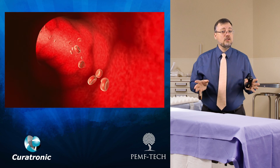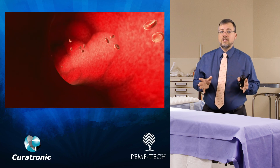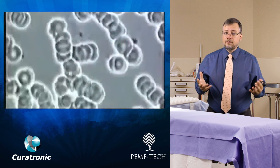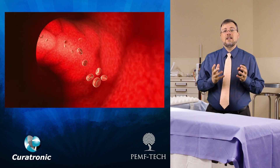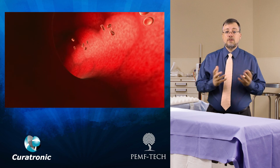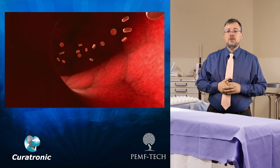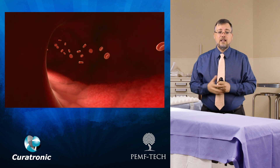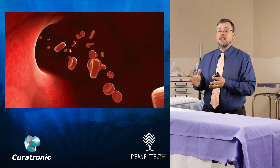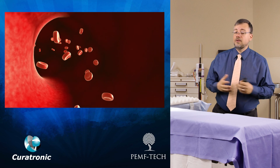Curatron also stimulates oxygenation and eliminates the rouleaux effect in the blood. This is hugely important because bones often have a tough time getting blood to them. When as much blood as possible can reach them, it brings the necessary minerals and nutrients to the healing mechanisms, while toxins and waste products of the healing process are removed, speeding up the process altogether.